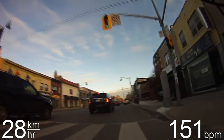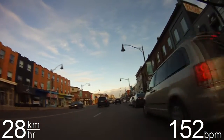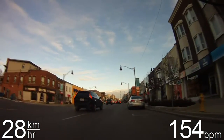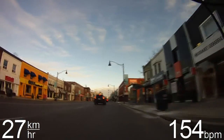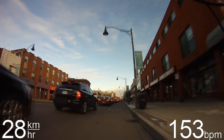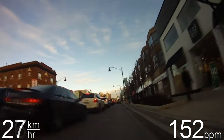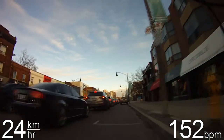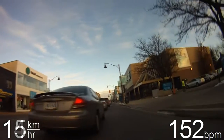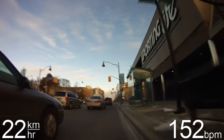This street is called Yonge Street — it's one of the main streets of Toronto. There's a subway line that runs directly below it, basically all the way from the lake up to past where I work. There's a subway stop about a 10-minute walk from my apartment building. It's quite a busy street with lots of cars every day.